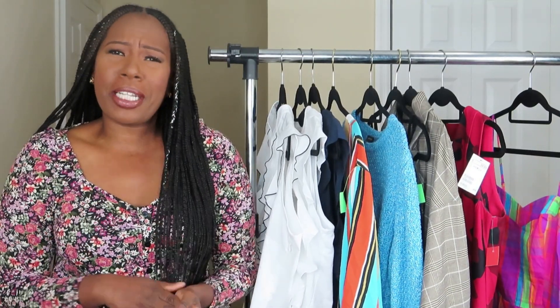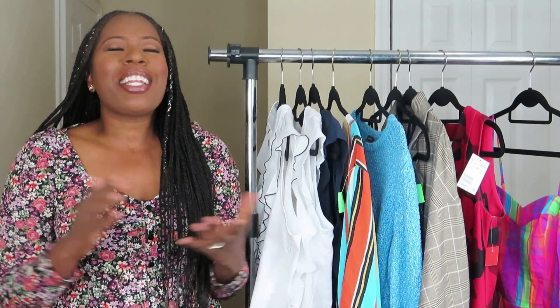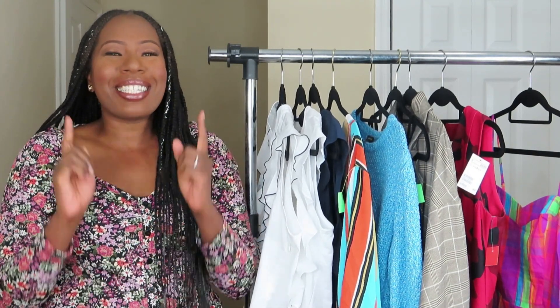So this is the end of my thrift haul with new with tags items. Which one was your favorite? What would you like to purchase? Are you waiting for my style videos? I can't wait to bring it to you — it's coming, keep rolling with me. Thank you so much for watching. Please like, comment, subscribe, and share with your friends. Until next time, bye!